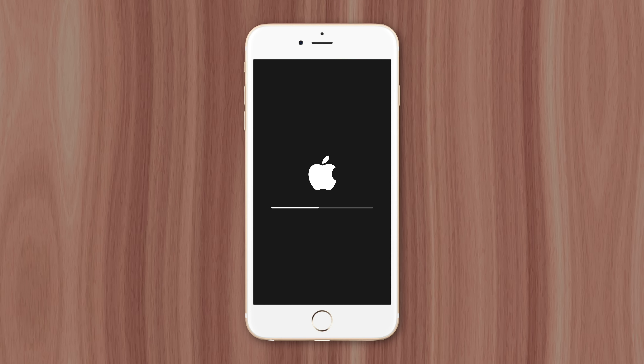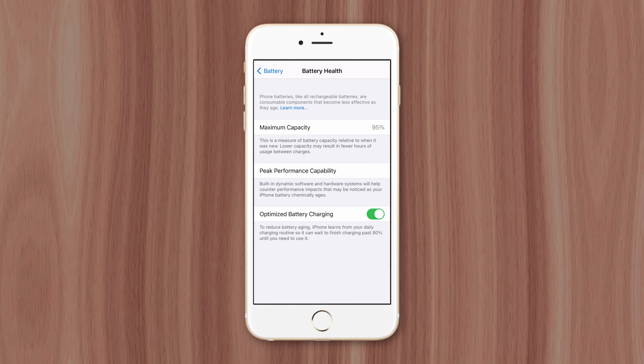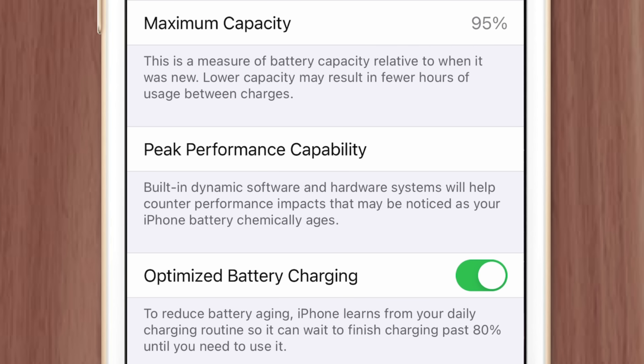This issue exists on most devices with rechargeable batteries, and every manufacturer has to decide how they'll deal with it. Some simply allow the unexpected shutdowns to occur, while others, like Apple, implement software solutions to prevent them. For older iPhones running iOS 10.2 or later, the device will begin slowing down performance once battery efficiency falls to 80%, so the processor won't risk pulling too much energy from the degrading battery — preventing a shutdown.